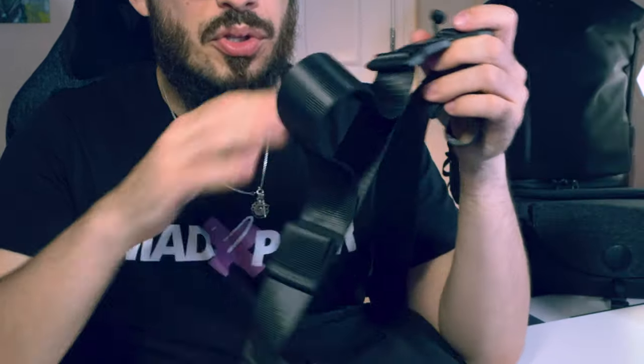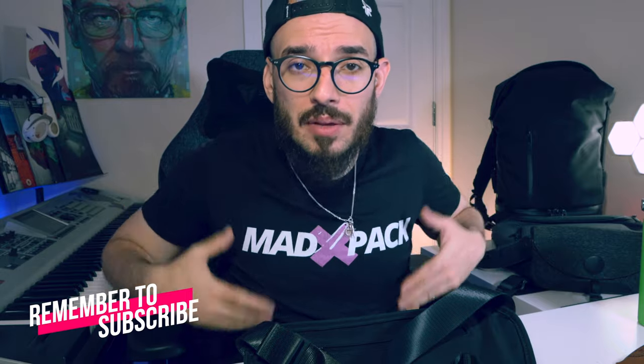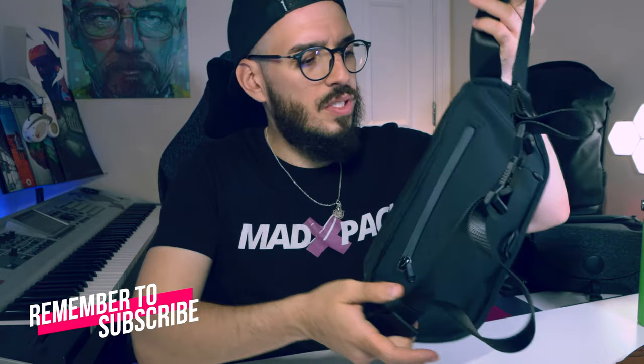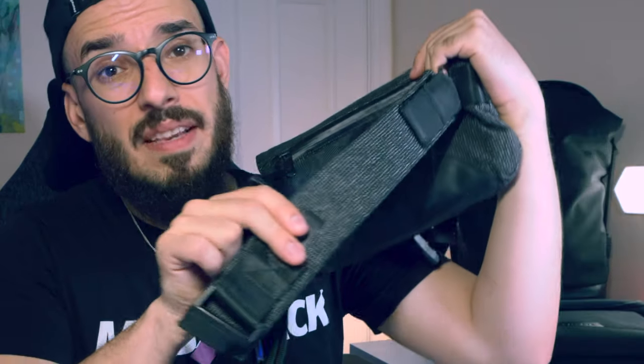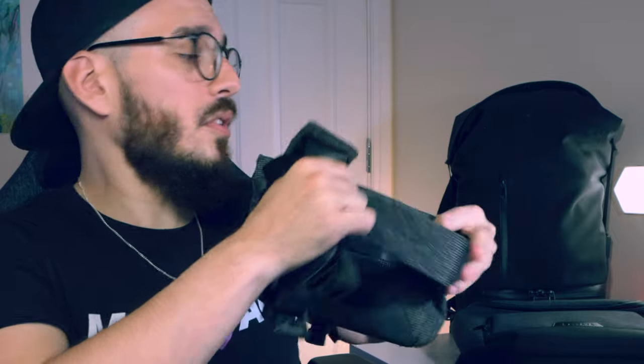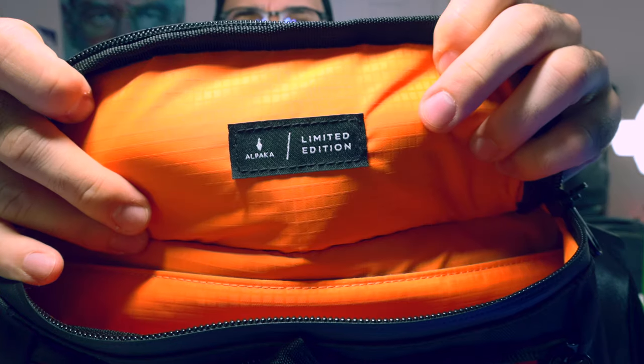When you look at the strap, there's no cushioning material. For me that's not a big deal because I use it around my hips — though you can obviously use it on your shoulder too. When we go to the Sling Air, it does have cushioning which gives extra comfort. If you want, I can definitely do a comparison between these two — leave a comment below if that's something you'd like to see.